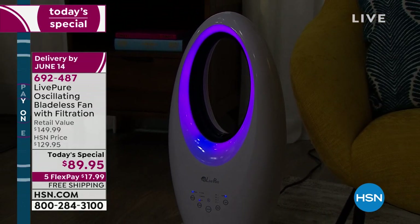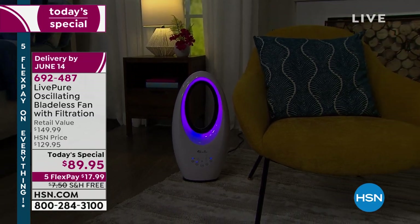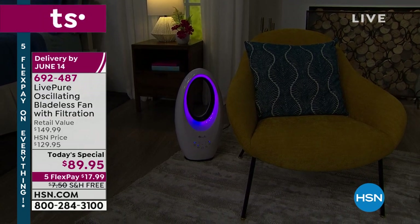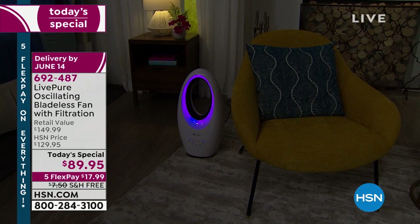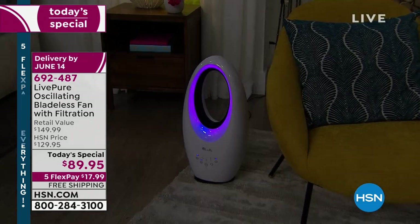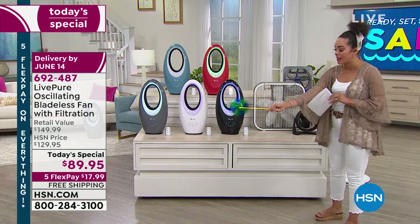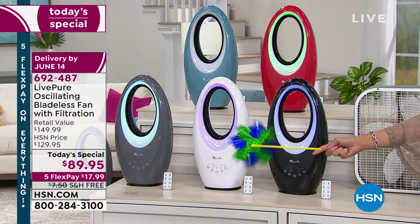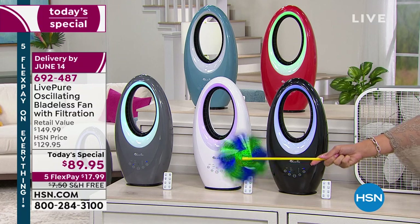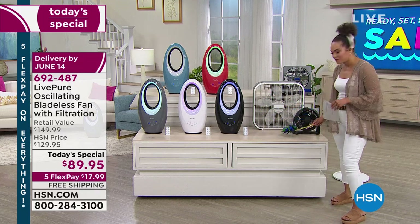The buttons on the front are very soft — not heavy. Let me show you how powerful this is. I have a little turbine thing that spins. On low speed, a couple feet out, it's already moving. At least five feet out on low — this is powerful, very powerful.